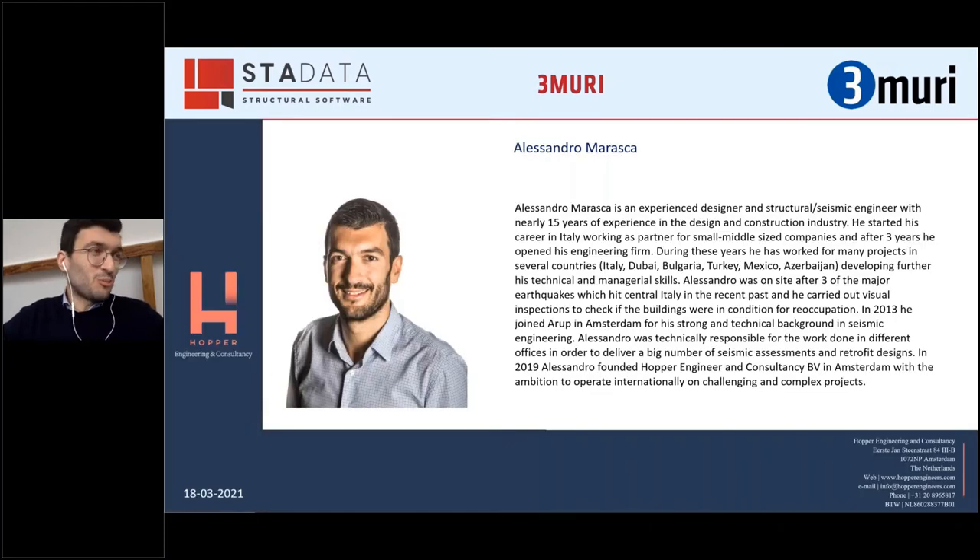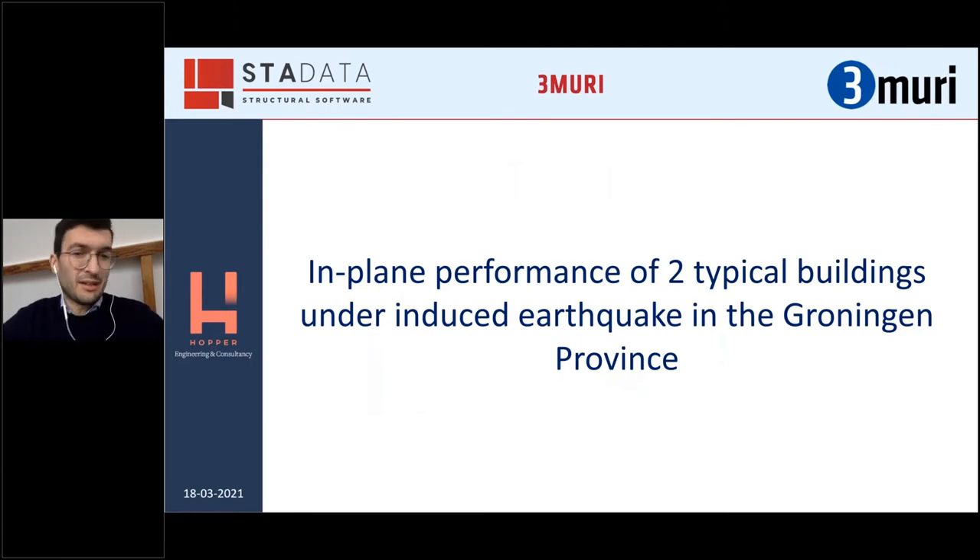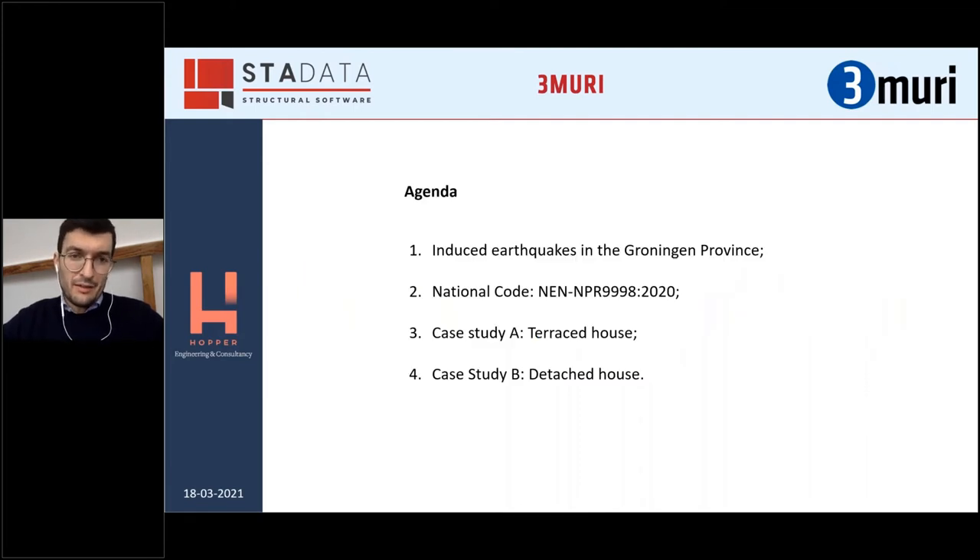I prepared a small introduction of myself, but I think Andrea did already a very good job. I will continue with the following slide. Today I would like to present basically two case studies, and in particular the in-plane performance of two typical buildings under induced earthquake in the Groningen province. I have divided the presentation in four different steps. The first step is introducing a little bit the problem — the induced earthquake due to gas extraction.